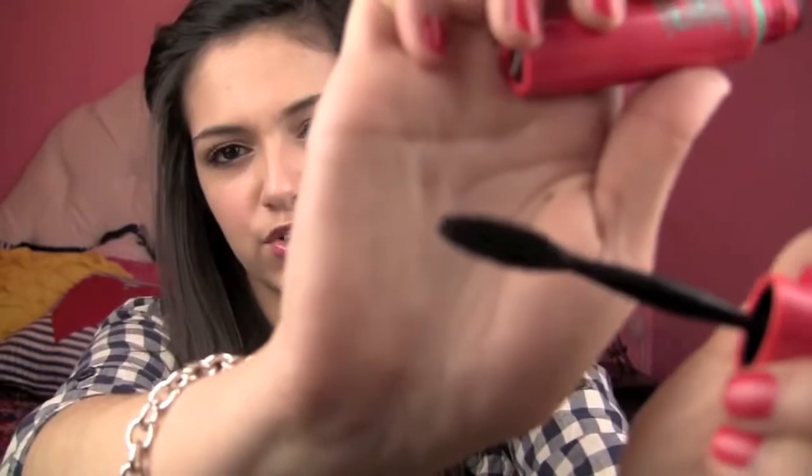The next favorite is the Maybelline 1x1 Mascara. Oh my gosh, I love this. I have been wearing this mascara like almost every day since I got it. I'm wearing it right now and I really just love how it looks. The brush looks like this - it's like super round and cool looking and I just think that this is one of the most amazing mascaras I've ever tried.